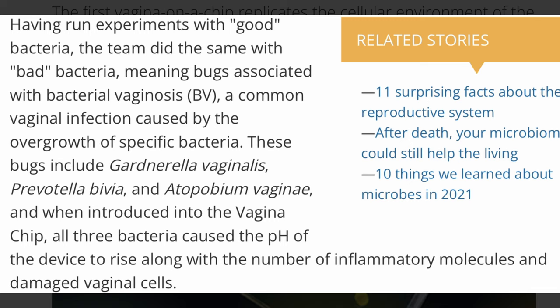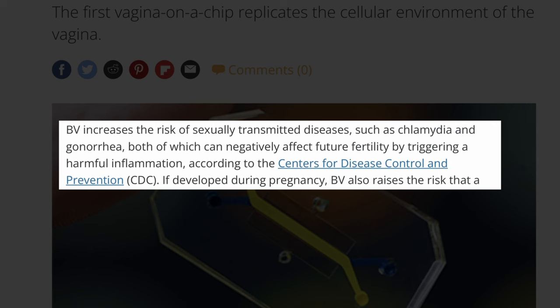Having run experiments with good bacteria, the team did the same with bad bacteria, meaning bugs associated with bacterial vaginosis (BV), a common vaginal infection caused by the overgrowth of specific bacteria. These bugs include Gardnerella vaginalis, Prevotella bivia, and Fannyhessea vaginae. When introduced into the vagina chip, all three bacteria caused the pH of the device to rise, along with the number of inflammatory molecules and damaged vaginal cells.